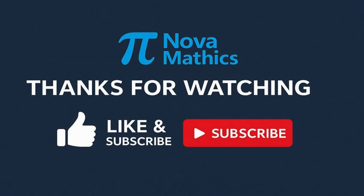Thank you for watching. If you enjoyed the video, don't forget to like and subscribe for more fun math lessons. See you in the next one!